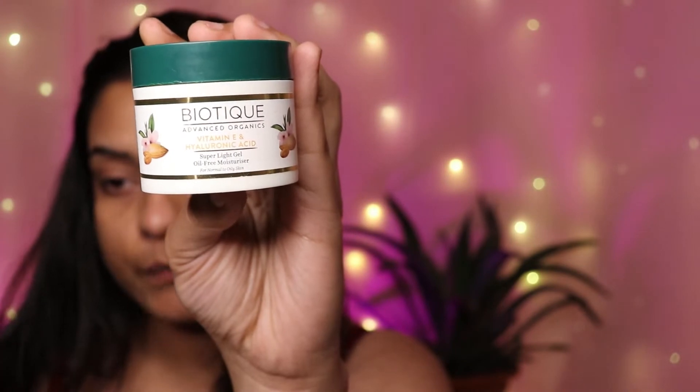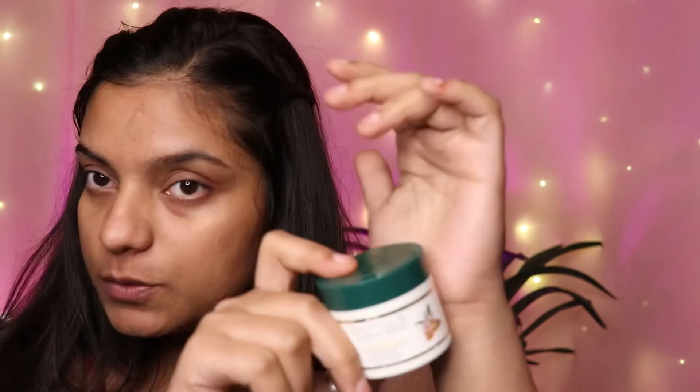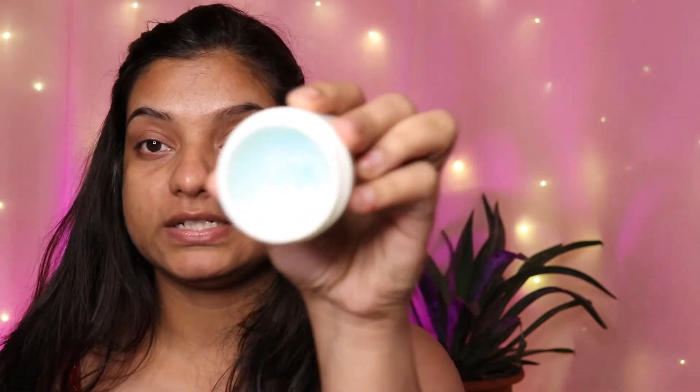Next is moisturizing — I'm using the Biotech gel moisturizer. Before this I used the Neutrogena gel moisturizer, which is a 10 out of 10 product, but this Biotech one is a complete dupe of it. I ordered it about 25 days ago. It is much cheaper than Neutrogena, the quantity is good, the fragrance is really good, and it gives the same impact. I'm recommending every product I'm actually using on my skin. Just take a little bit and apply and massage.